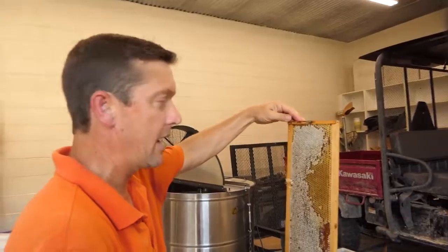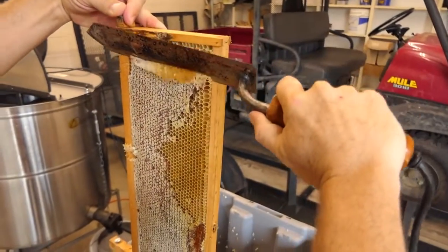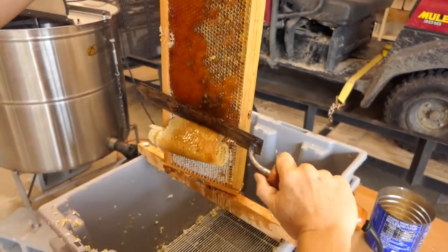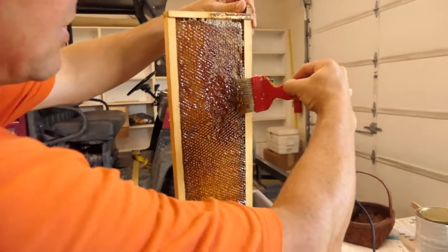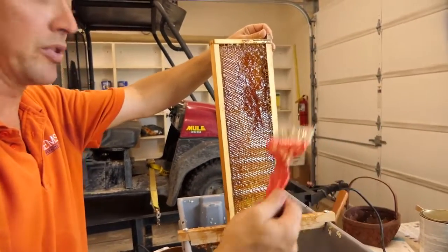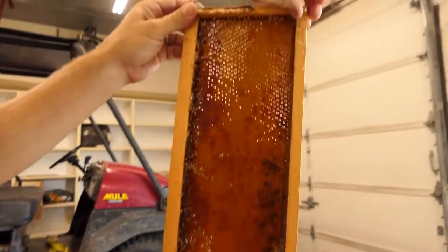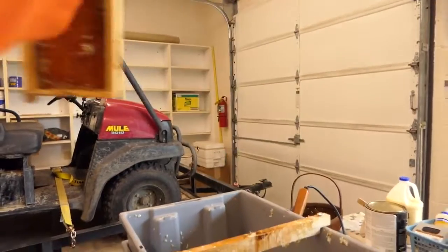We basically take the cappings off. Break those tops of the cappings and the bees will redraw the comb. This is the spring nectar flow — they can fill one of these supers in a week. It takes a bee two million flower visits to produce one pound of honey.